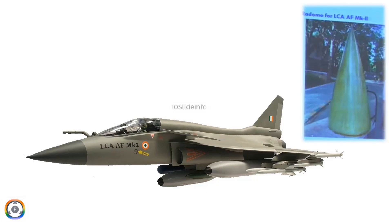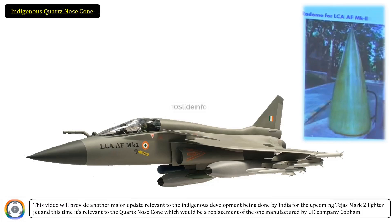Welcome back to 10 Slide Info. This video will provide another major update relevant to the indigenous development being done by India for the upcoming Tejas Mark II fighter jet, and this time it's relevant to the quartz nose cone, which would be a replacement of the one manufactured by UK company Cobham.